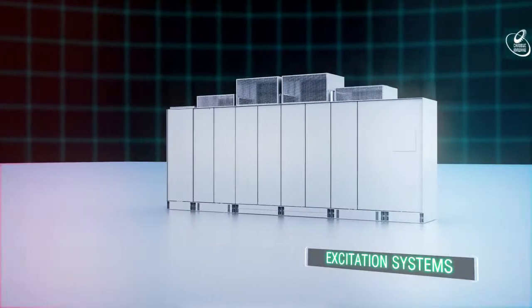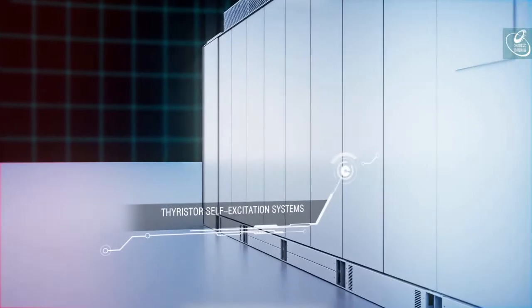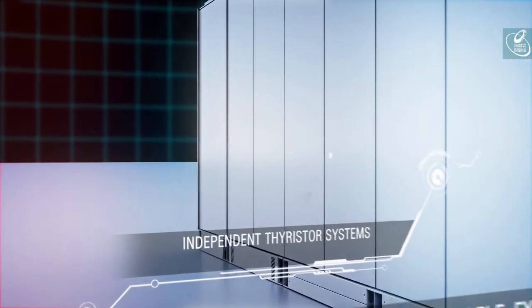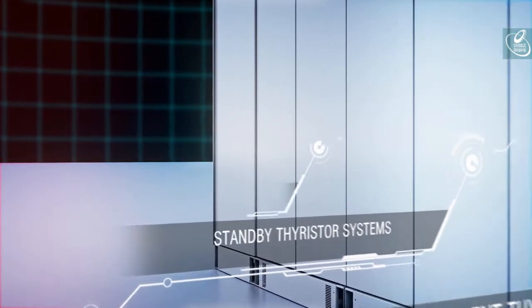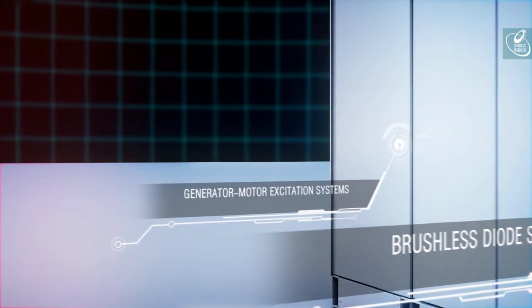Power Machines has long-term experience in equipping generators with thyristor excitation systems of various types. Key advantages of their design are maximum safety and maintenance convenience.